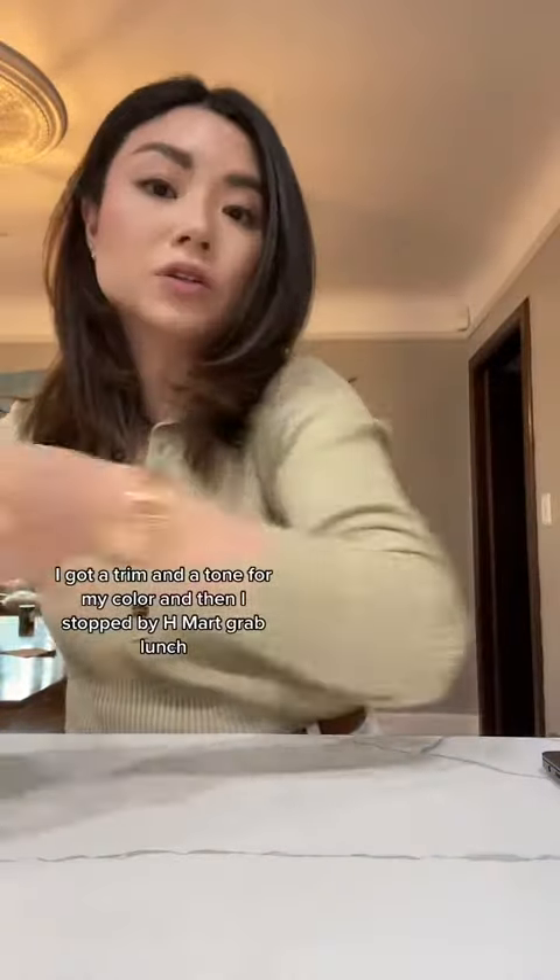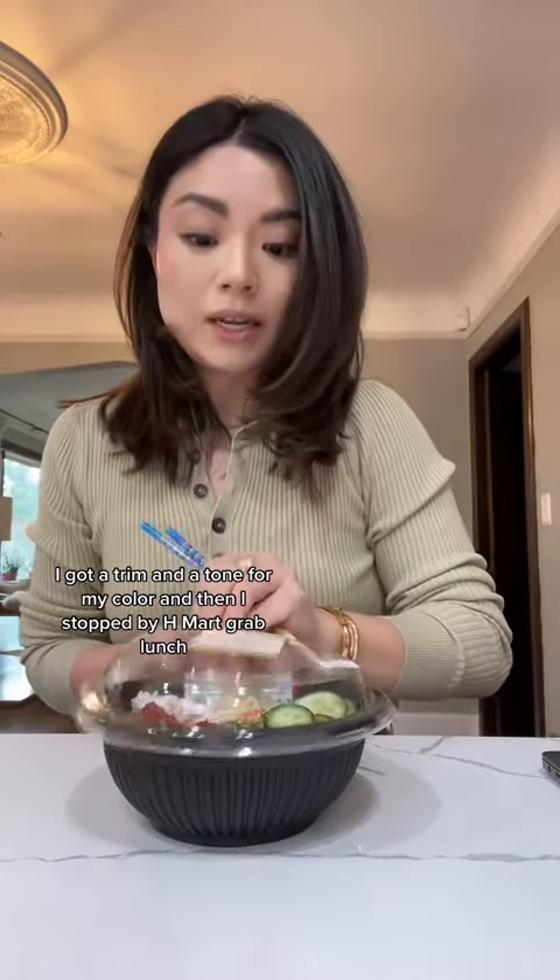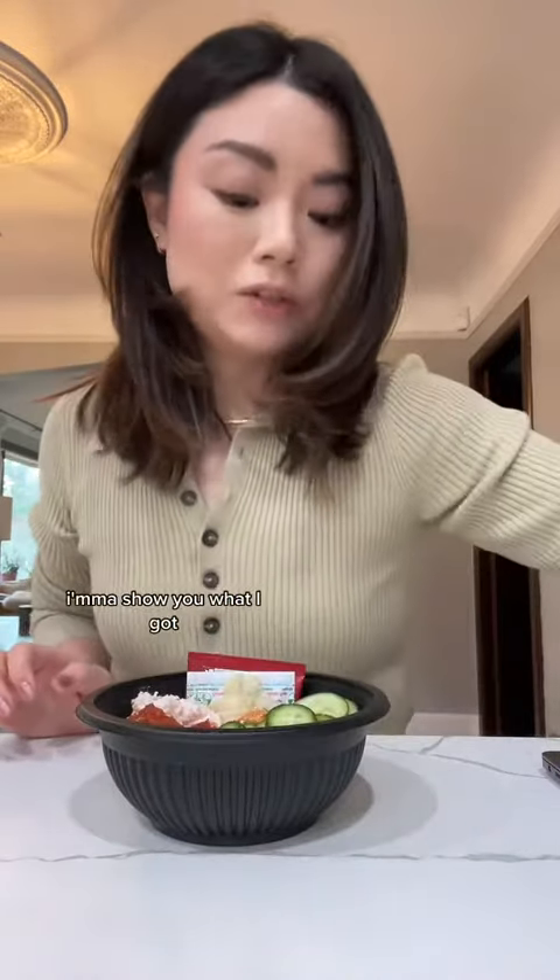I just got back from my hair appointment. I got a trim and a tone for my color, and then I stopped by H Mart and grabbed lunch. I'm going to show you what I got.